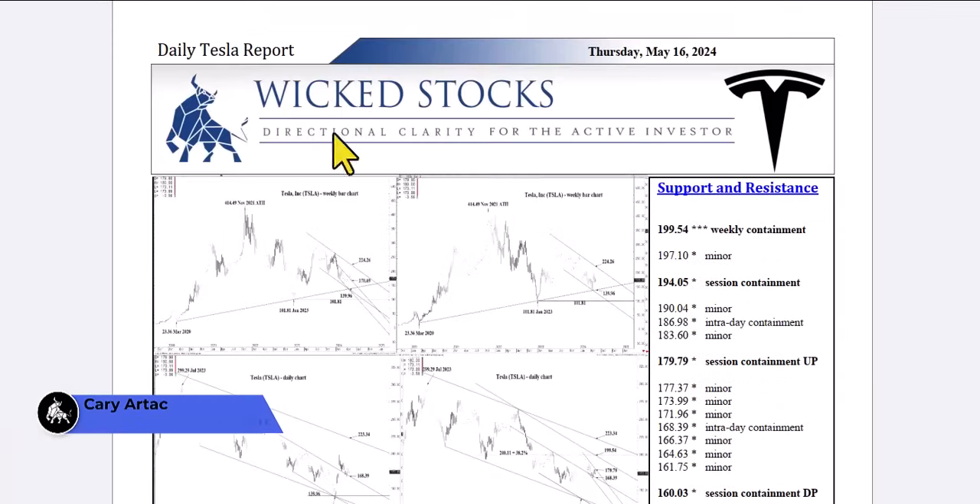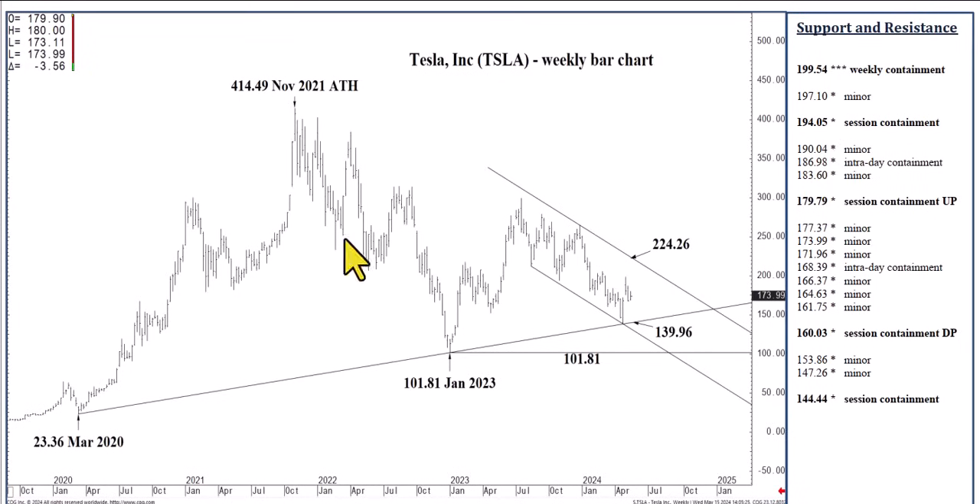Hi, this is Cary Artag with Wicked Stocks, bringing you your daily Tesla report for Thursday, May 16th, 2024. Where to begin? I think I'm going to start with the big picture.